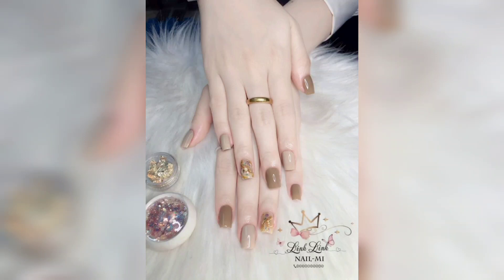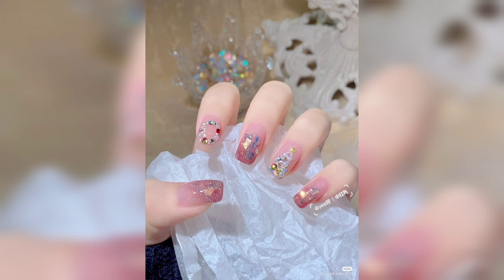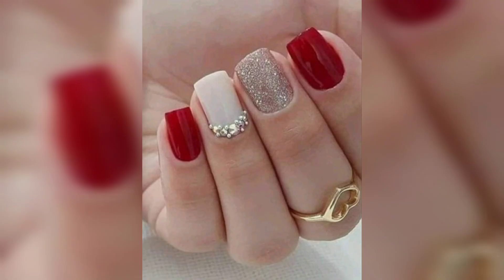Hello everyone! I know that you are thinking about your nails and what you have to do for your Christmas party. The options are endless. Welcome to my channel Pink Me Up. Other ideas include using christmas nail art stickers to overlay the nails.